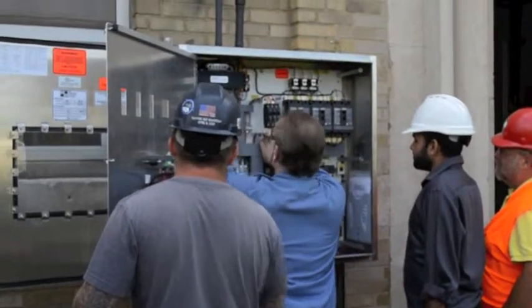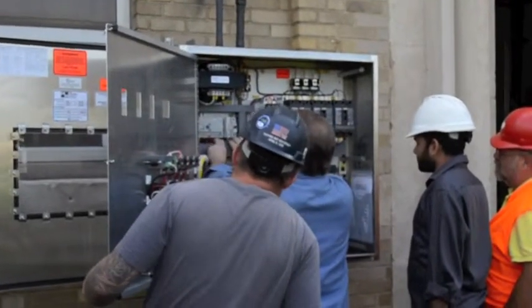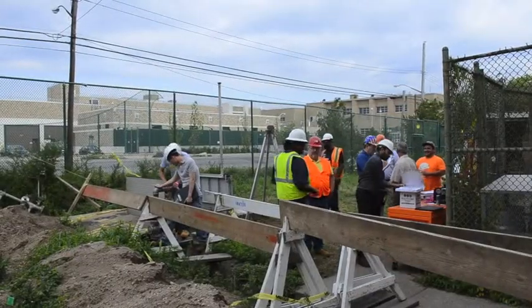Coney Island also installed new control panels to maximize energy efficiency and productivity out of their new Mudsucker Pumps. For more information on Mudsucker Diaphragm Pumps, visit us at WasteCorp.com or call us at 1-888-829-2783.